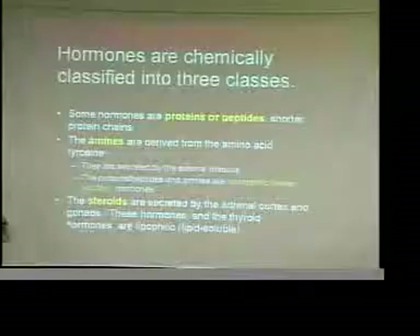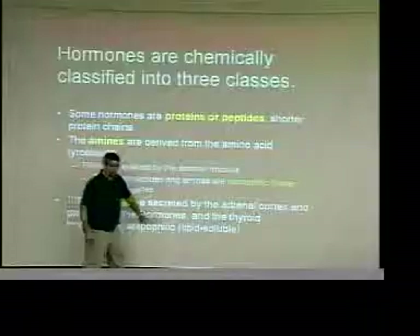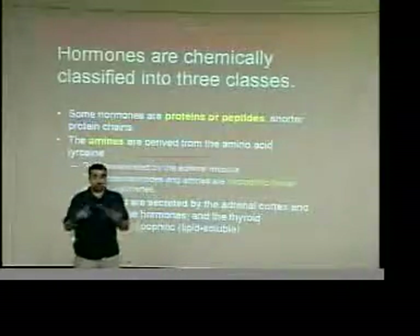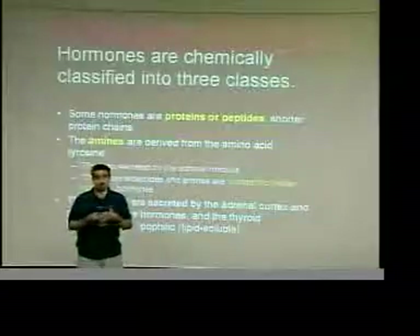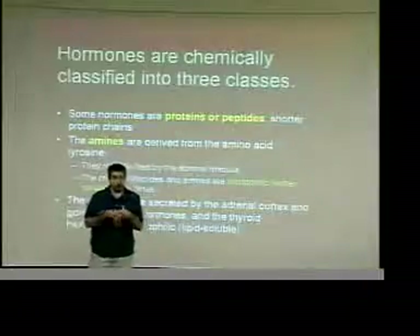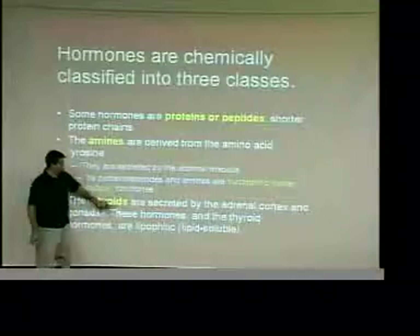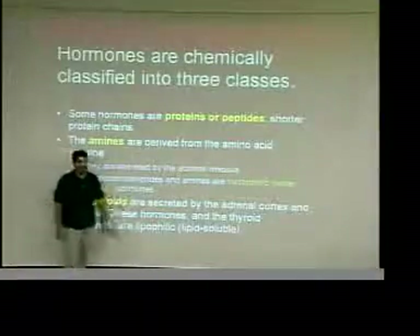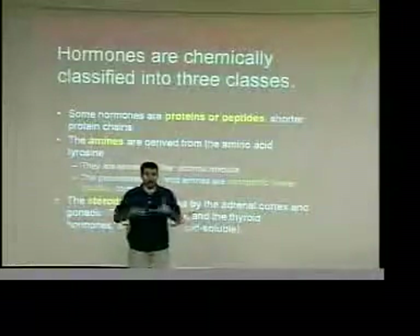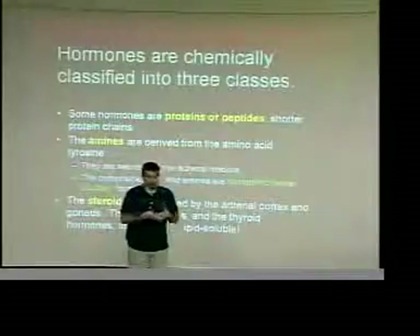Steroid hormones and thyroid hormones are lipophilic — they are not water-soluble. They are non-polar compounds that don't dissolve in water. To move them, since you can't dissolve them in water, you have to bind them and incorporate them into something that will dissolve in water — you have to bind and carry them.